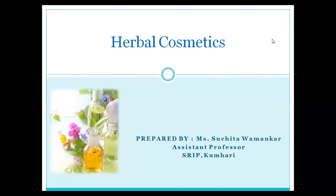Hello friends, I will show you a little video on herbal cosmetics. So let's start with herbal cosmetics. What is herbal cosmetics?